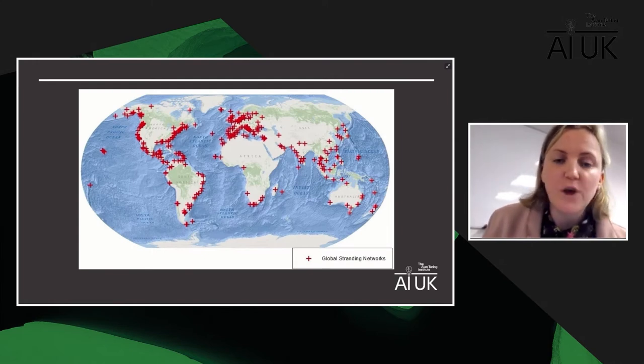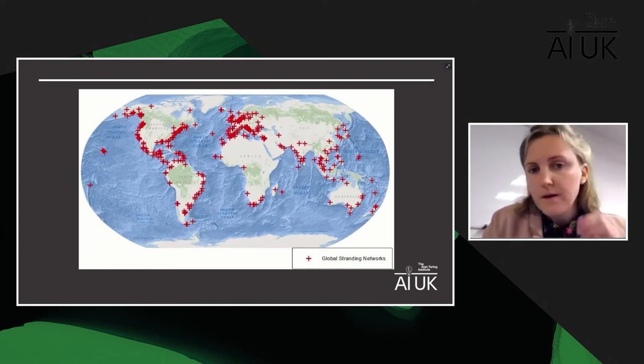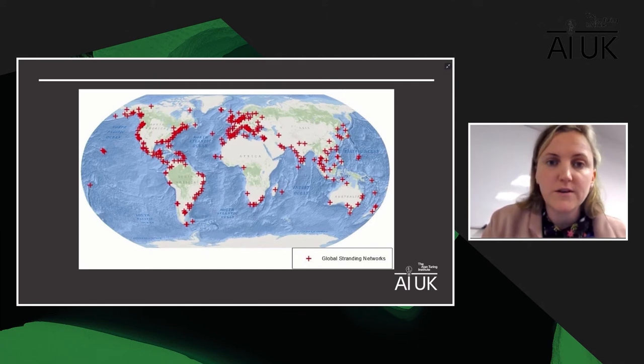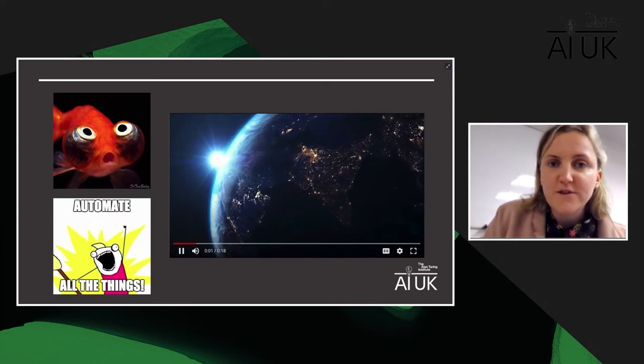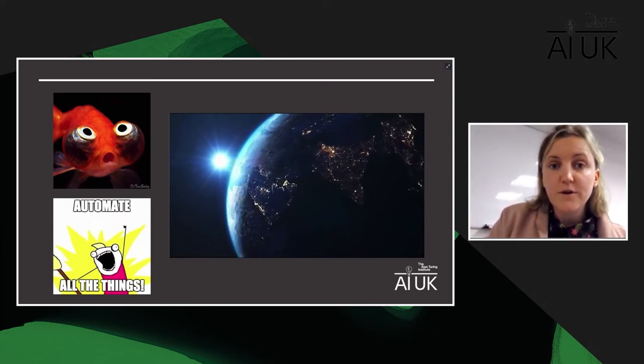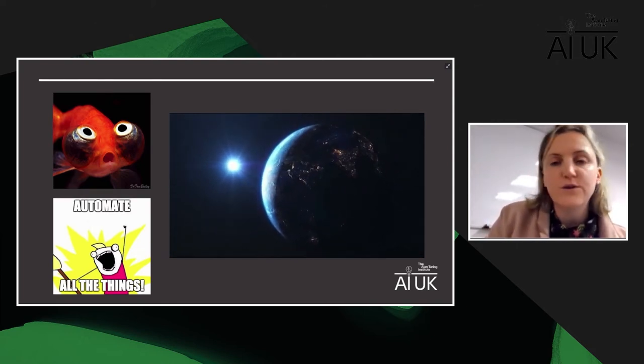Where does AI come into this? If we look at the extent of the coastlines we're trying to cover — these remote coastlines are huge. If we were to do that manually, we would need not only hundreds of hours in a day, but our eyes would probably pop out from staring at the screen. So we need automated detection to help us build long-term systematic monitoring programs along the world's remote coastlines.